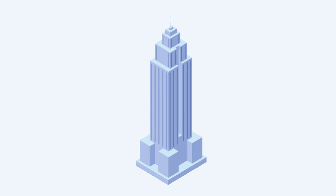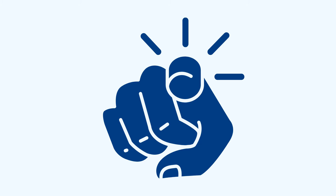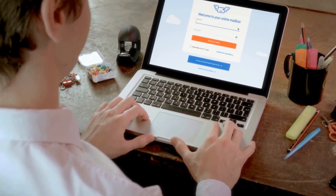Although the state you decide to incorporate in will determine the complexity of the process, most business owners are capable of forming their LLC entirely on their own — yes, that includes you. With a DIY route, you'll need a professional business address as well as a way to manage your mail while working remotely.